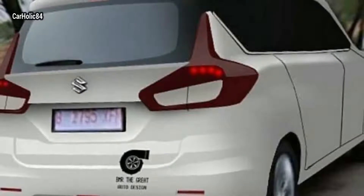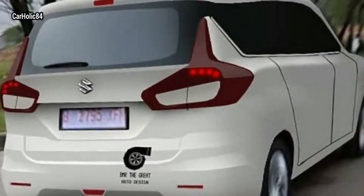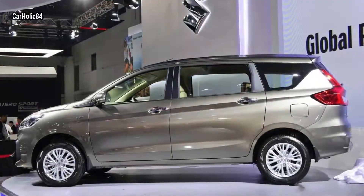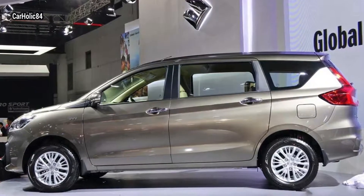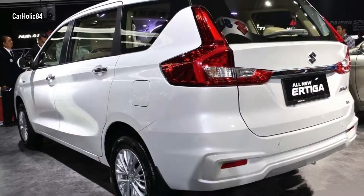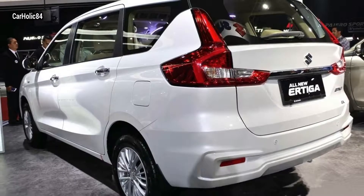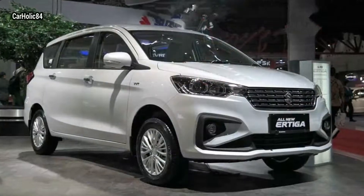We've got hands-on details and pictures of Maruti's all-new second-gen Ertiga, soon to be revealed in Indonesia. Said to be showcased at the upcoming 2018 Indonesian Motor Show in Jakarta, the new car is longer, wider, and taller, but will be built on the same 2740 millimeter wheelbase.